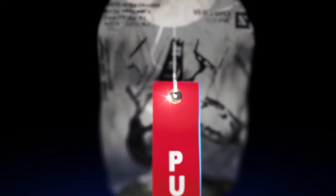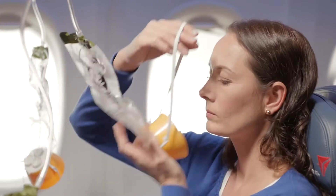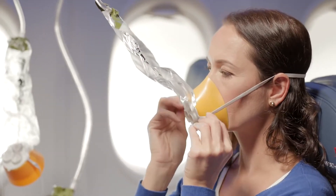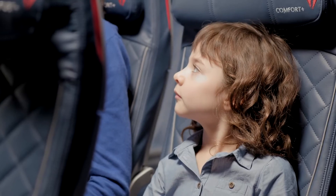If this happens, reach up and pull the mask or red streamer towards you until the tube is fully extended. Place the mask over your nose and mouth, slip the elastic strap over your head, and adjust the mask if necessary. Breathe normally and note that oxygen is flowing, so don't worry if the bag doesn't inflate.